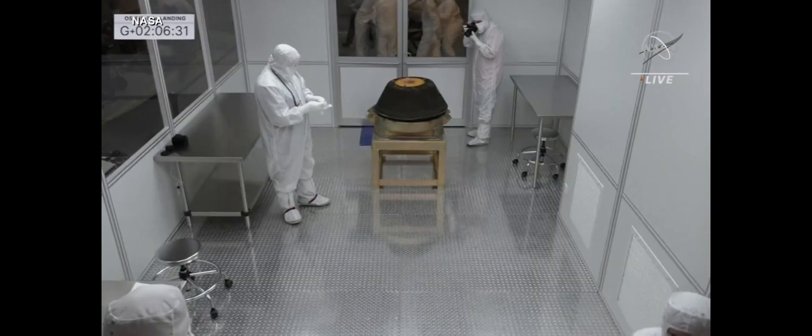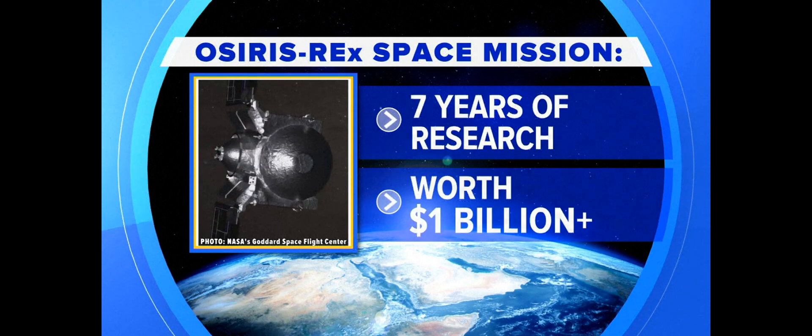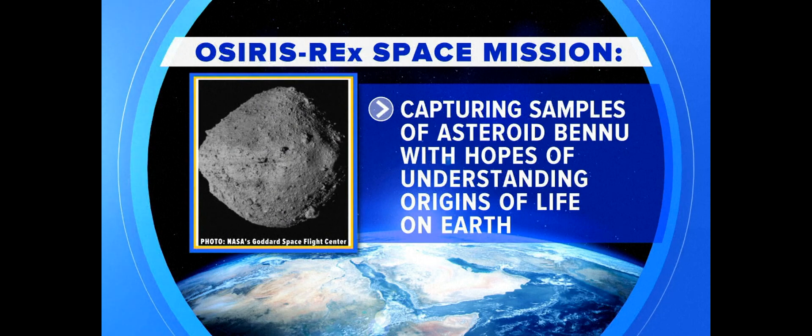We'll be able to start evaluating those samples and providing them to the scientific community. The seven-year-long mission, which cost over a billion dollars, captured samples of the asteroid Bennu, which scientists hope will help them understand the origins of life on Earth. Bringing these samples back gives us so much more capability to analyze them and truly understand, hopefully, the origins of our solar system.